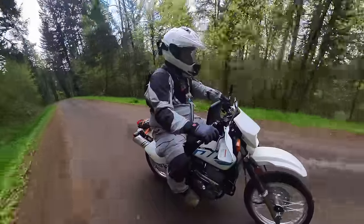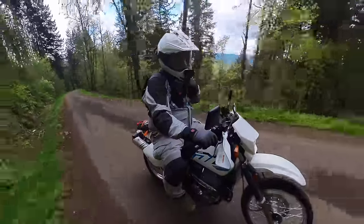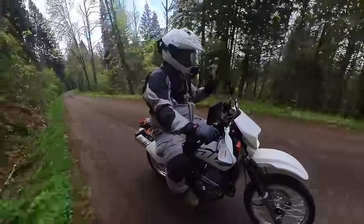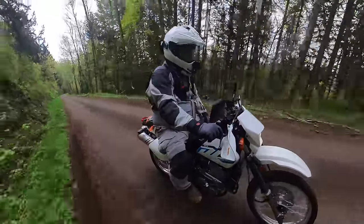It doesn't feel like a heavy bike — it feels like a big dirt bike, and not in the way we always say 'this Africa Twin handles like a big dirt bike.' No, this literally — I spent all day yesterday on the CRF 250F and this feels like a bigger version of that.